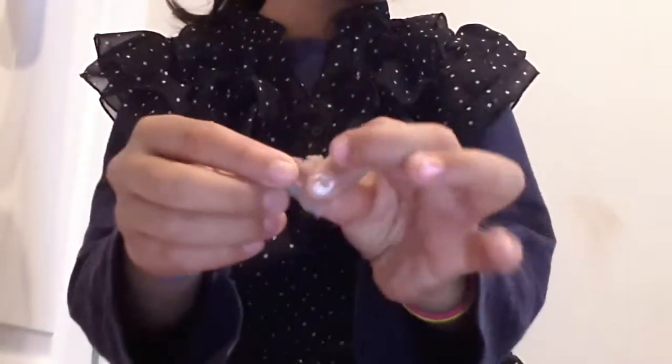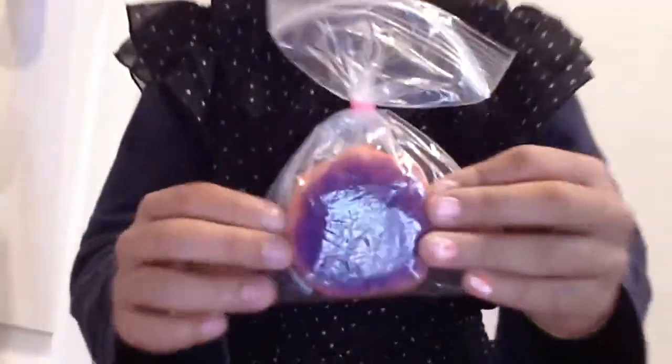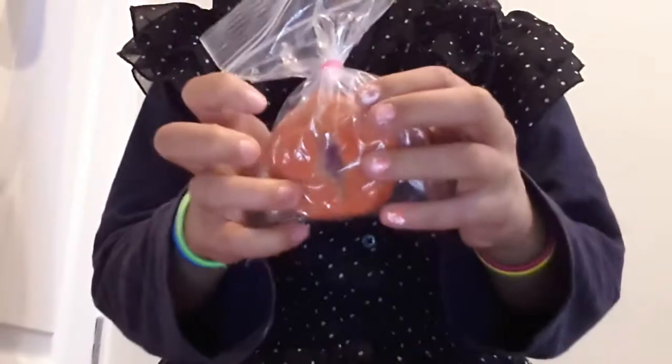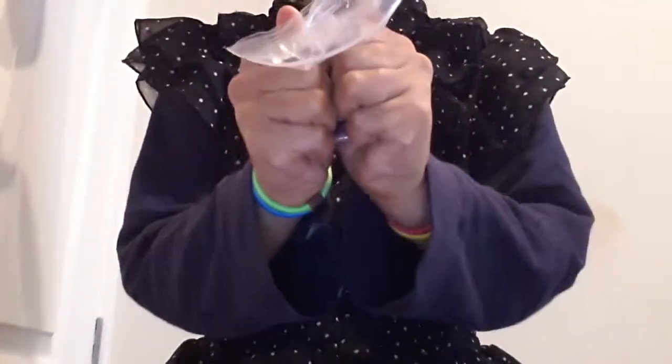The seventh question is: a squishy that makes you hungry. Three squishies make me hungry. First, this donut — it's so delicious. If I had the sprinkles on it I'd faint, it would be so delicious.